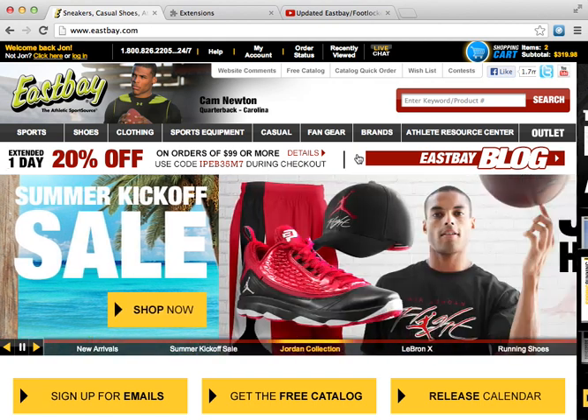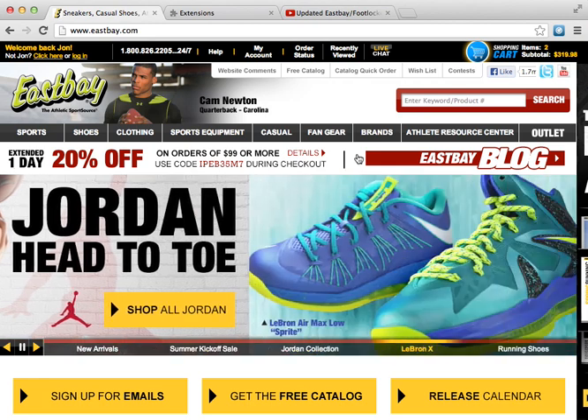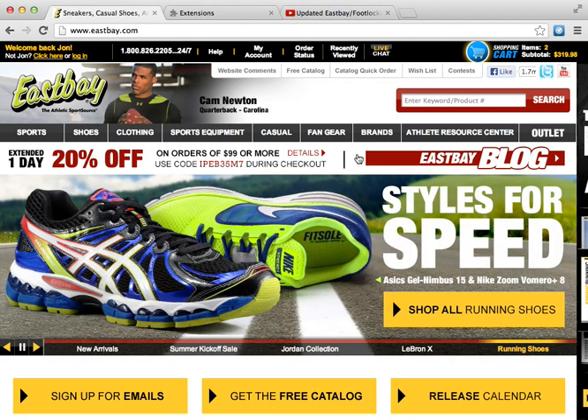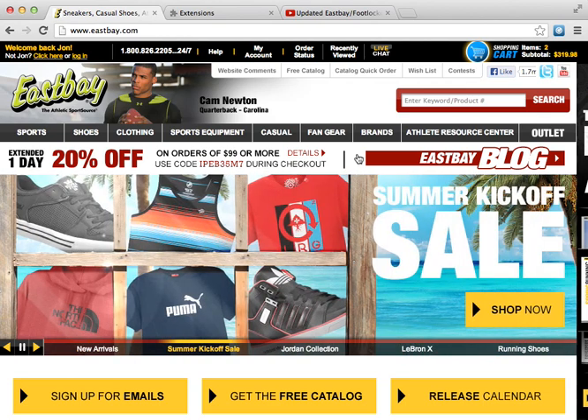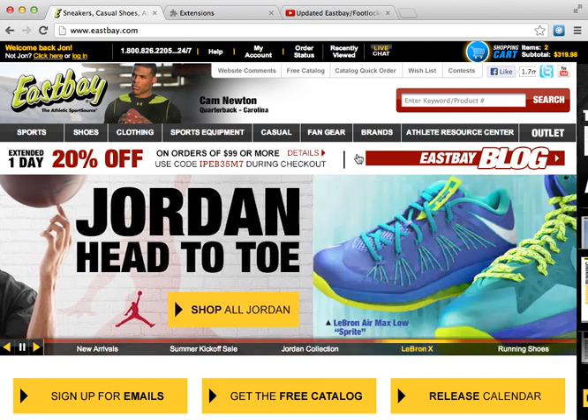I also made bots for Foot Locker, Foot Action, and Champs. Unlike the Tampermonkey script where it could run on all of them, these bots are all different because the websites are trying to make it harder — the code has changed on each site. So if you change one thing it won't work on Foot Locker or Champs. You have to purchase each bot individually.